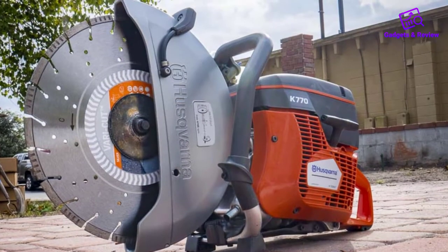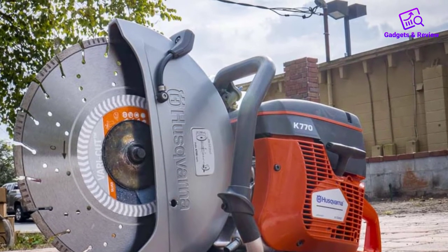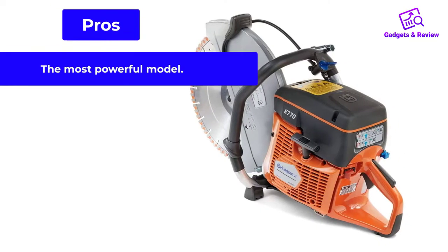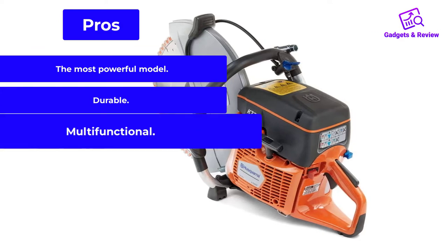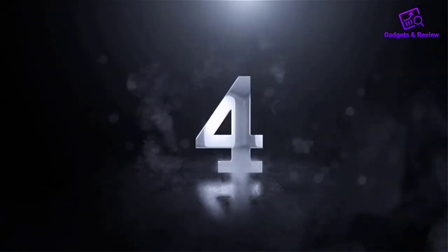This model is durable thanks to the improved clutch cooling and tension system. The product is suitable for laying cables, cutting rails, floors, walls, and even rescue work. Pros: the most powerful model, durable, multifunctional. Cons: quite expensive.